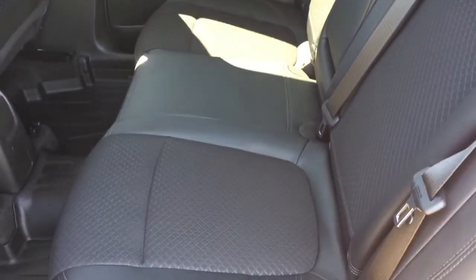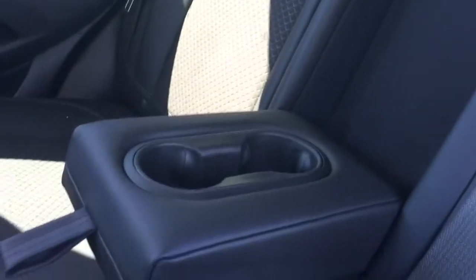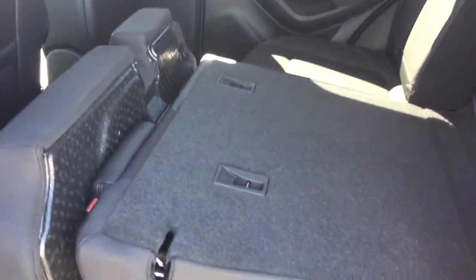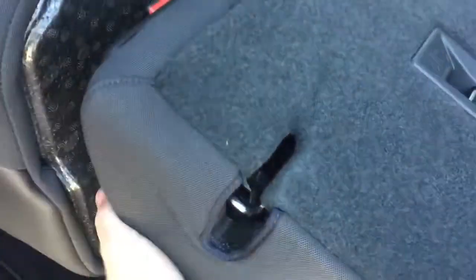The cloth-leather combination continues in the rear, with a fold-down armrest and cup holders, plus premium floor mats. The flip-and-fold seating is very easy to operate — just reach in and grab the strap, lift up, and let it fold down nice and flat. Both sides of the 60/40 split seating operate the same way, and putting it back is just as simple.